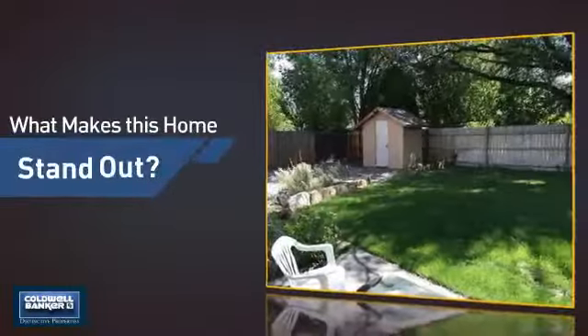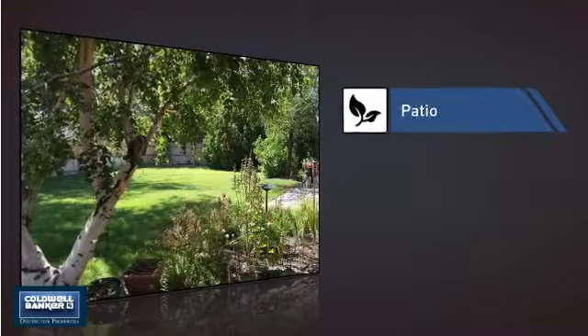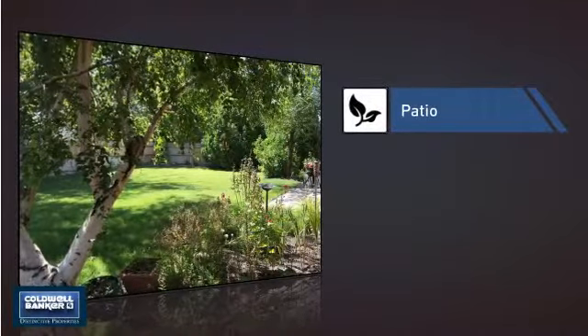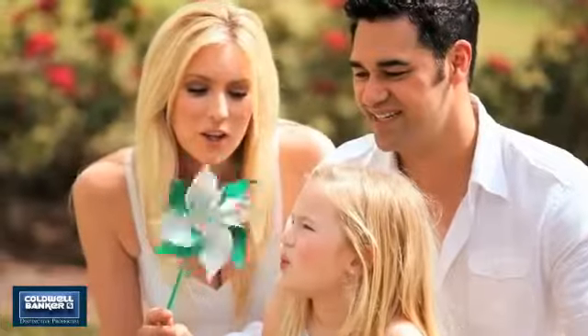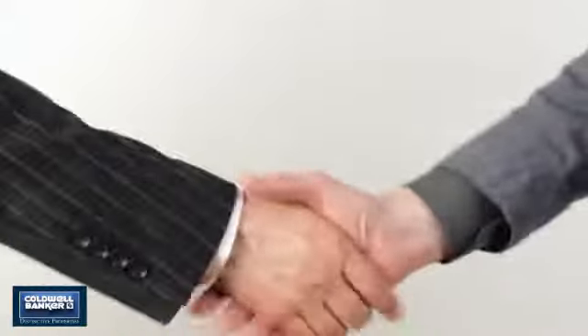But let's talk about what really makes this home stand out, like a patio, giving you some extra outdoor space for dining, recreation and more. All these great features add up to a property that might be not just your next house, but your next home.